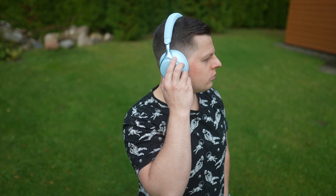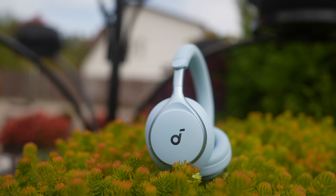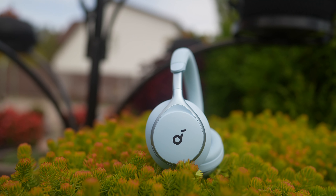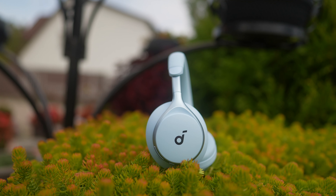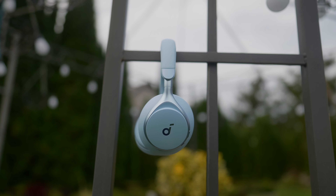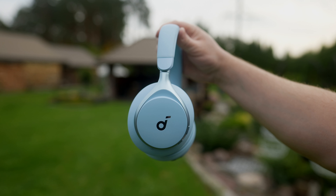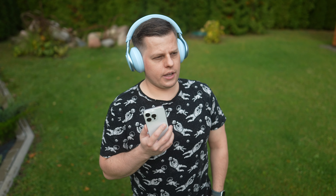I found the control buttons to be easy to press and responsive. The battery life on the Space One is very good — you can get up to 40 hours of music playback with ANC on and up to 55 hours with ANC turned off. Just 5 minutes of charging gives you 4 hours of playtime. Bluetooth 5.3 range and connectivity have been flawless and three built-in mics ensure good call quality.